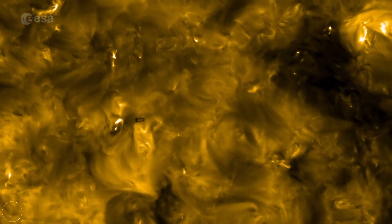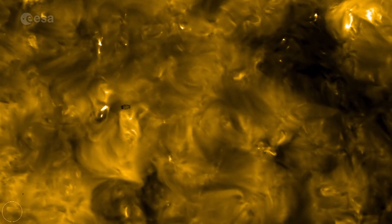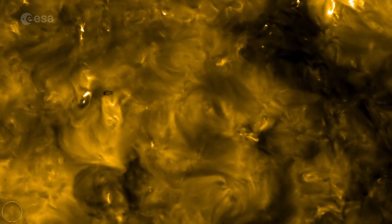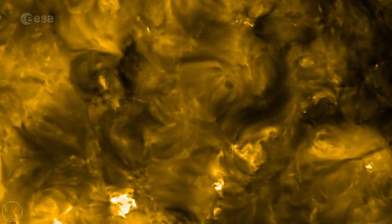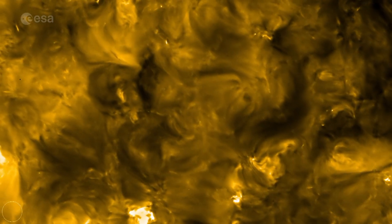We see already little features we haven't seen before, like little flashes of light that look a little bit like solar flares, but are much, much smaller than the solar flares we used to know. The scientists refer to these flashes as campfires.